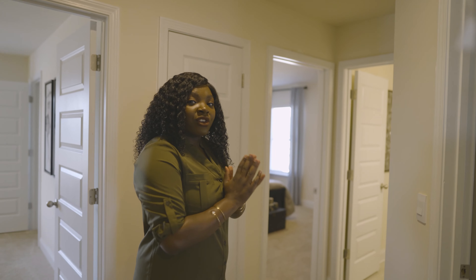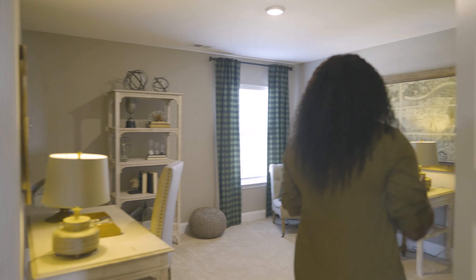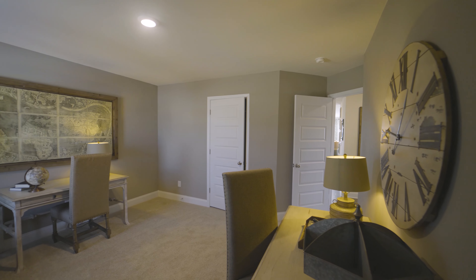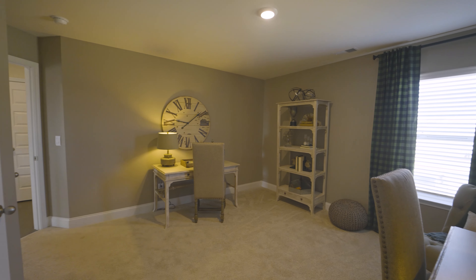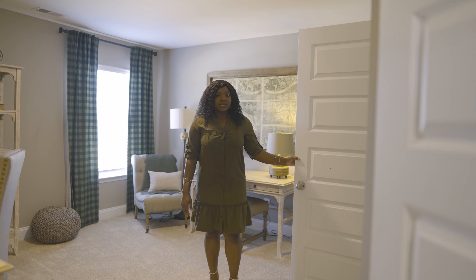There's a room right across the hall here that we're going to check out. This room does not have its own ensuite — that will be the only bedroom up here that has its own ensuite bath. It does have a nice-sized closet space.